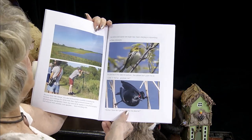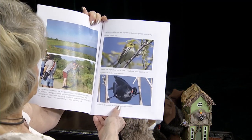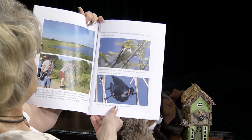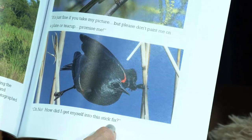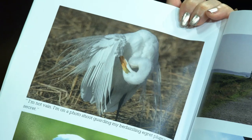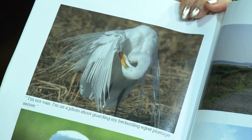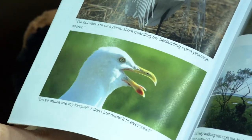If the birds could speak, we might hear them chirping or squawking out these messages: "Oh, it's just fine if you take my picture, but please don't paint me on a plate or a teacup. Promise me." "Oh no! How did I get myself into this stick fix?" "I'm not vain. I'm on a photo shoot, guarding my bedazzling egret plumage secret." "Hey, you want to see my tongue? I just don't share it with everybody, but I'll let you see it."